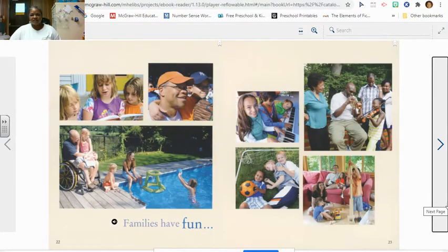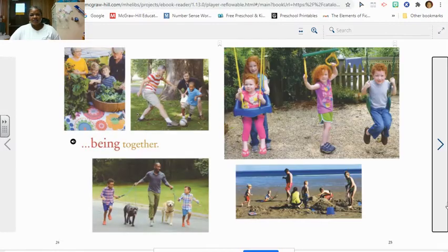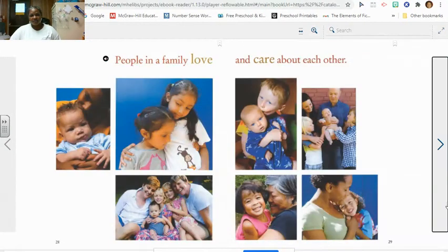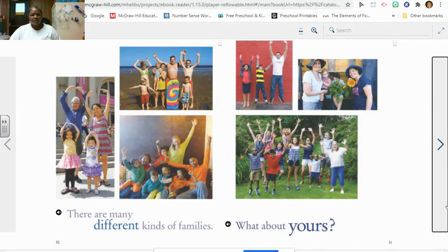Families have fun being together. They help one another. People in a family love and care about each other. There are many different kinds of families. What about yours?